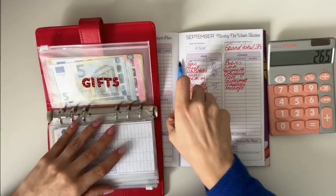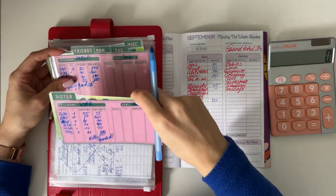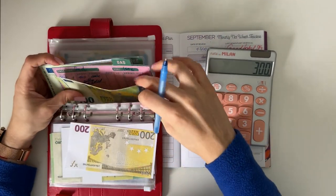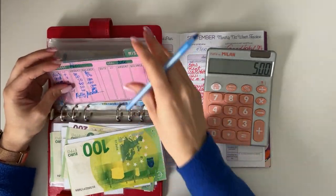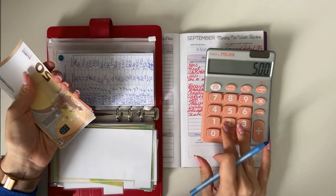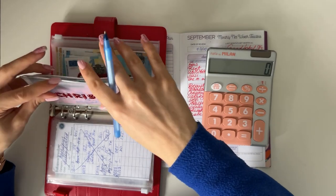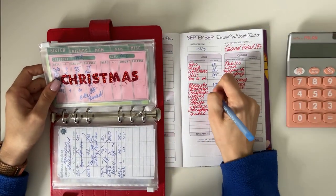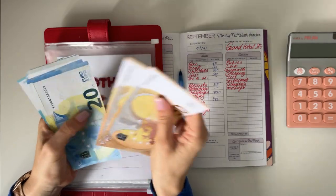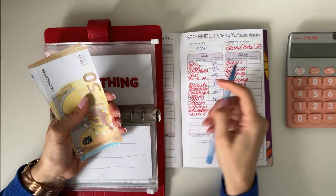Christmas is fully funded. We have 100 in sister, 200 in friends, 100 in mom, 100 in dad, and miscellaneous totals 200 — so 700 in total for Christmas. Clothing has 50, 70, up to 160 — so 160 in clothing.